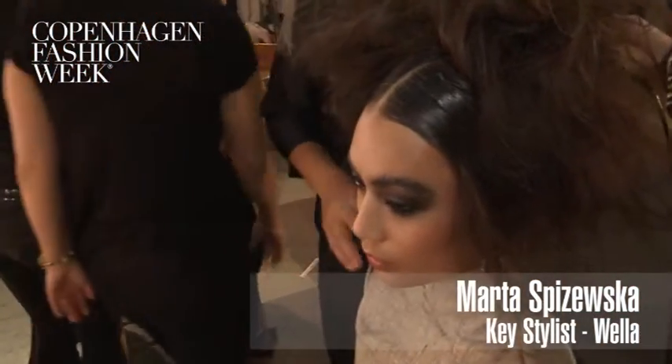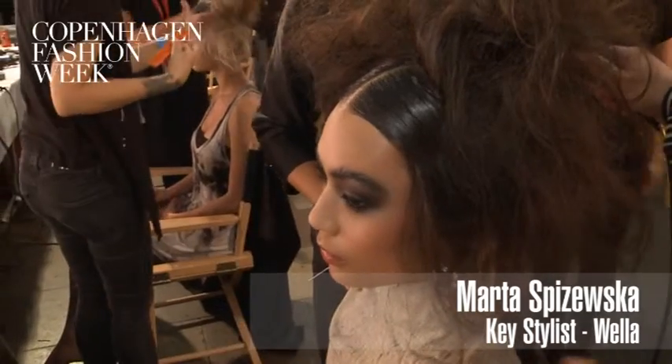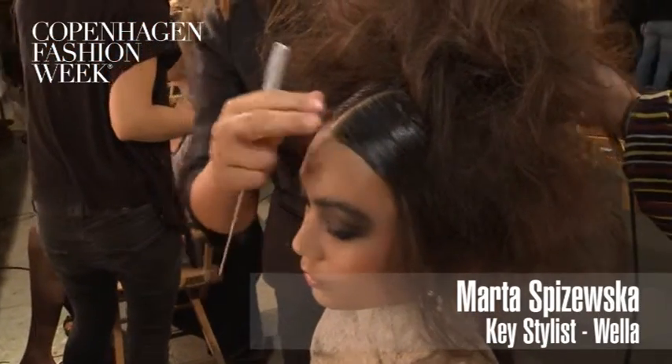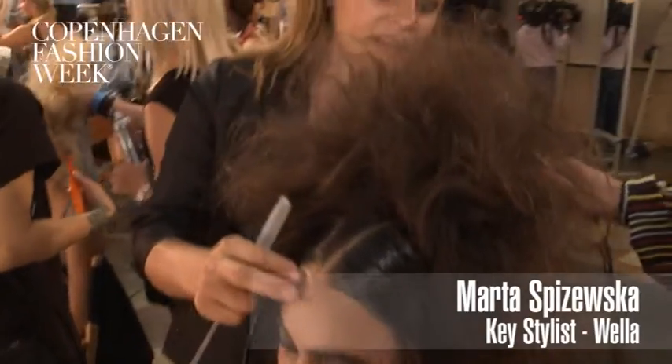The look is basically working with contrast. We are working with really sleek, really tight, shiny hair in the front and also in the nape area. We got it over there with a lot of gel. And on top we are backcombing and trying to create like bubbles in the hair. And therefore we are creating a very powerful shape — very tight in the back and then very high on the top.